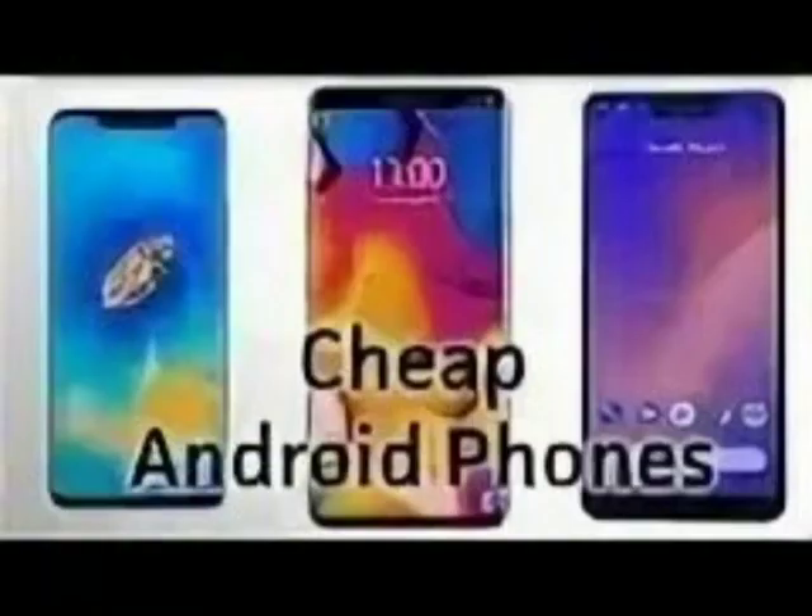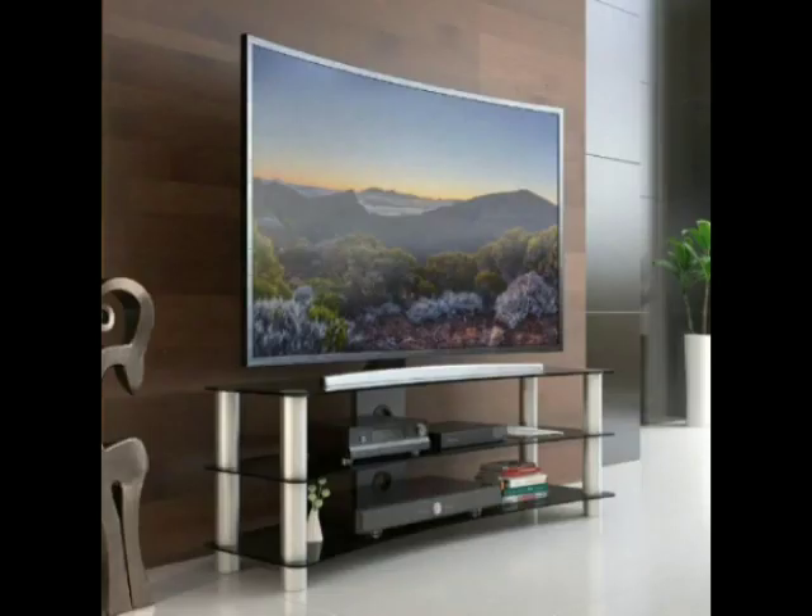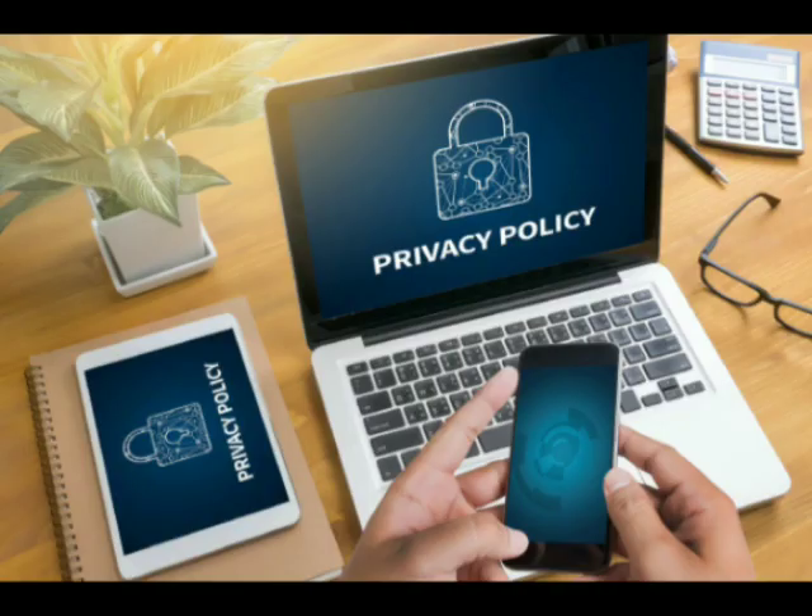So what can you do to protect yourself from this threat? First, be cautious when purchasing low-cost Android devices or smart TVs, especially from unknown brands or vendors. Second, always keep your device firmware and security software up to date, as this can help patch vulnerabilities and protect you from known threats.